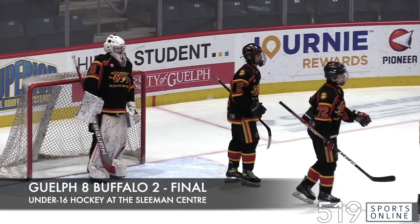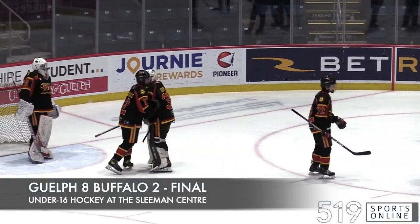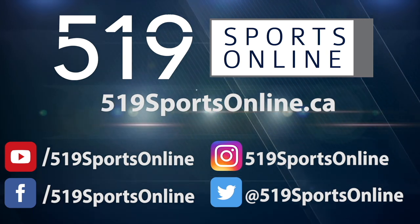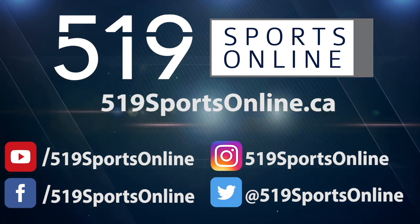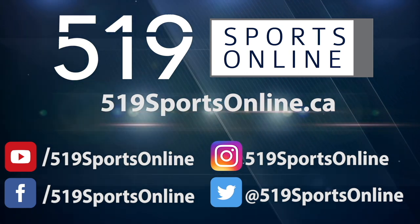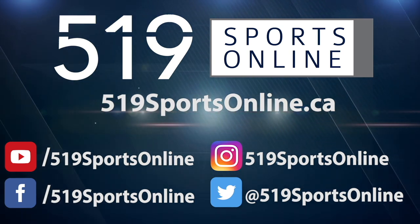Jake Doobie with 24 saves between the pipes. For more highlights, visit our website at 519sportsonline.ca. Be sure to subscribe to our YouTube channel and follow us on Facebook, Instagram, and Twitter.